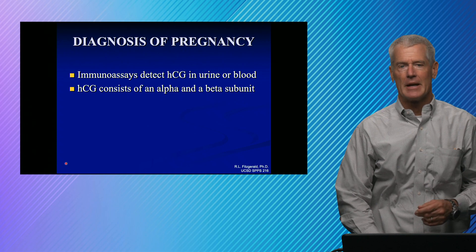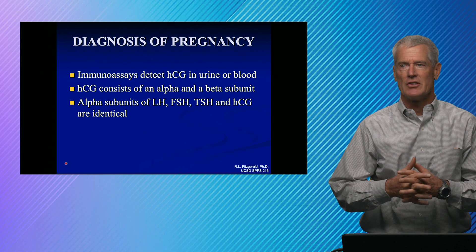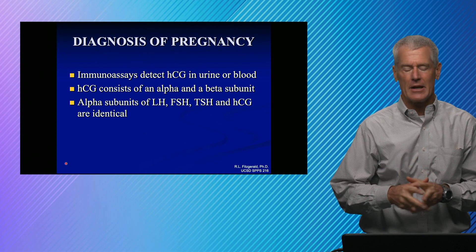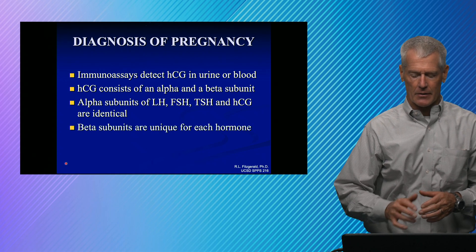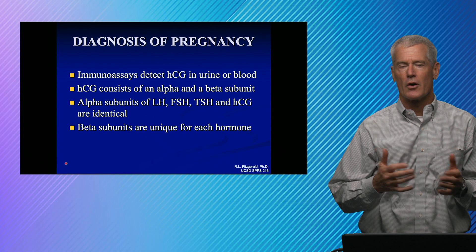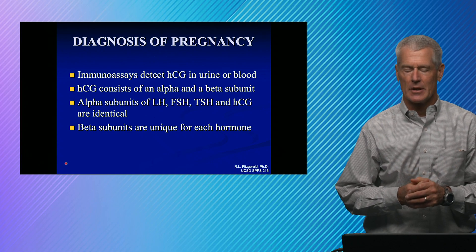HCG has an alpha and a beta subunit. Interestingly, LH, FSH, TSH, and HCG all share the same alpha subunit. So it's the beta subunit that gives them their biological effects. And for a long time, that's what was hard about diagnosis of pregnancy — getting an antibody that reacted with just the beta subunit.